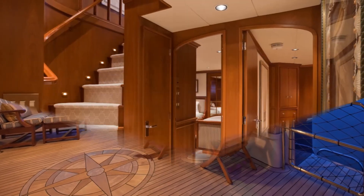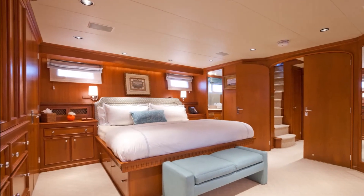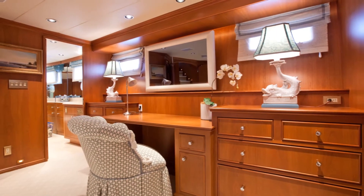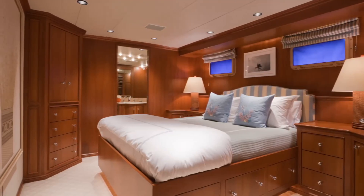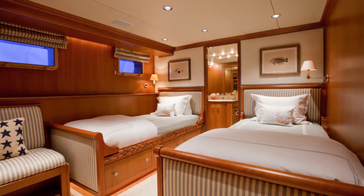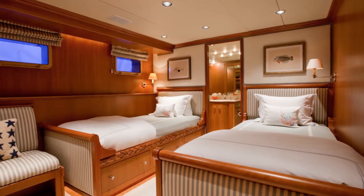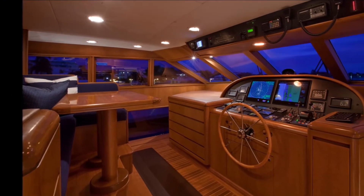Sea Cottage sleeps six in three staterooms, all on the lower deck. The large master is forward with king bed, built-in desk, and his and hers bath with separate tub and shower. The port guest room has a queen bed with private en suite, and the starboard guest room provides twin beds also with en suite. The quality craftsmanship synonymous with Burger can be seen throughout this immaculate vessel.